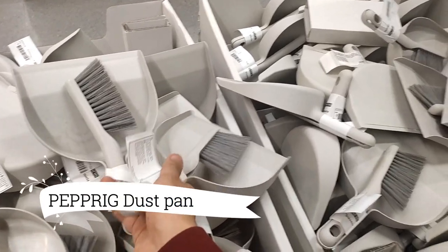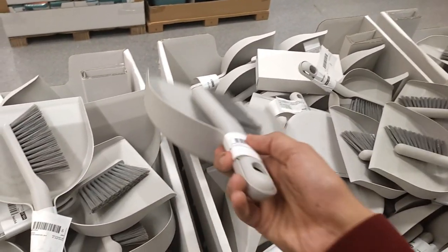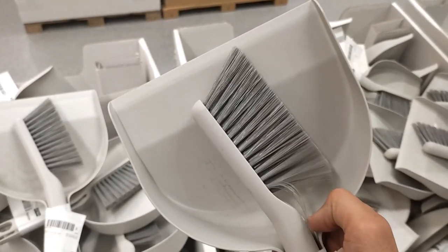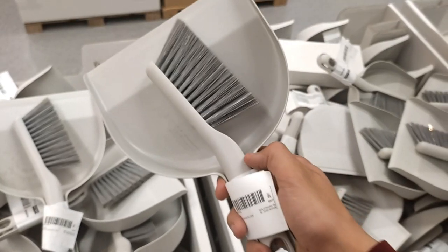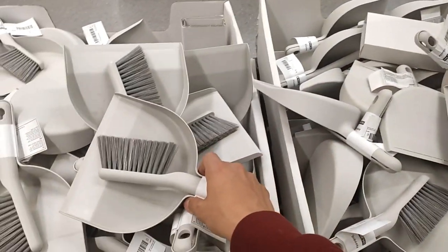The Peprig Dust Pan and Brush, a cleaning powerhouse at $2.99, is here to tackle all your everyday messes with ease. Designed to be lightweight, it effortlessly cleans crumbs and spills, making your cleaning routine a breeze. Thanks to its ingenious design, the brush conveniently attaches to the dustpan.